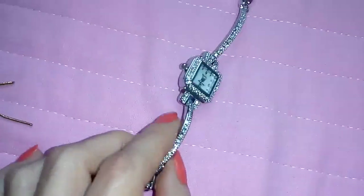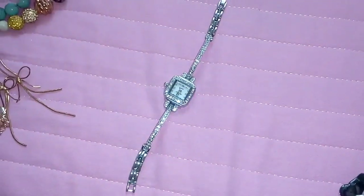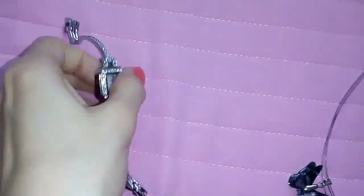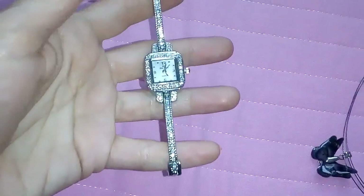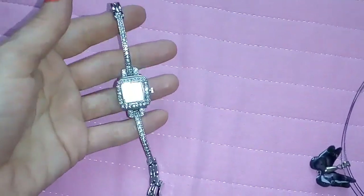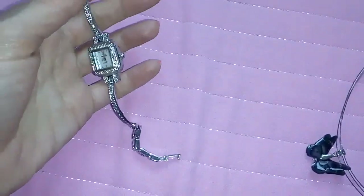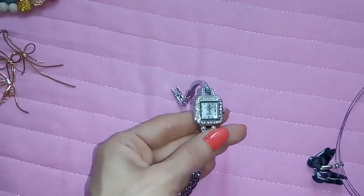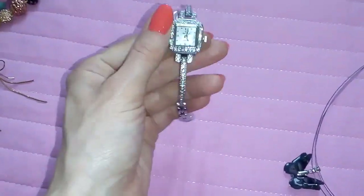I got this watch from either eBay or AliExpress, maybe even two years ago, so I don't exactly remember. It was about $20. It's very nice and dainty — I wanted a dainty watch in silver tone. I had to remove some links because I have small wrists, but I like it very much. It's very elegant.